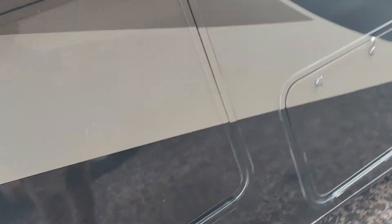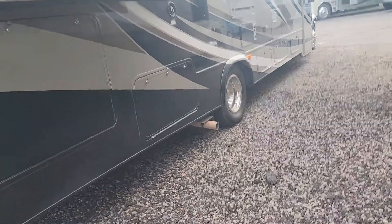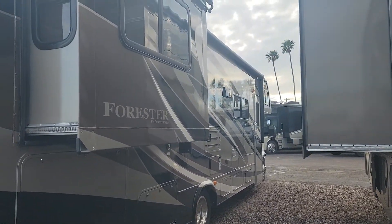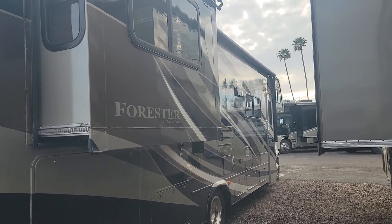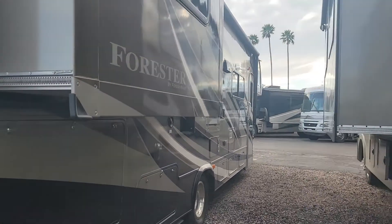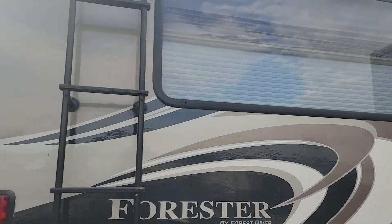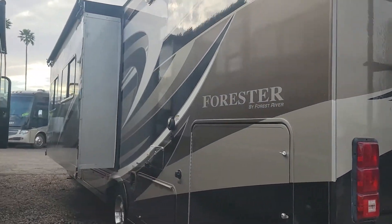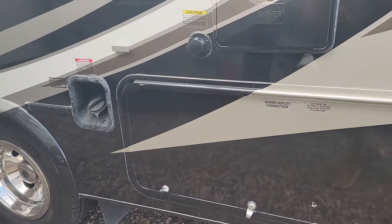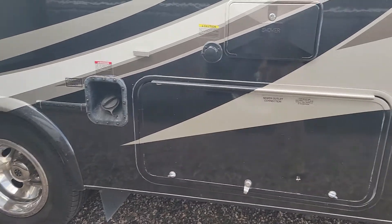This RV is about 31 feet in length, so it's a pretty good size Class C — probably your average size Class C. I think most Class C's are around 30 feet on average. We'll walk around the other side here. This is your passenger side with that one slide you see there. And here we are on the driver's side — you can see that other side of the pass-through storage. We have the sewer connections there, your gray water and your black water.